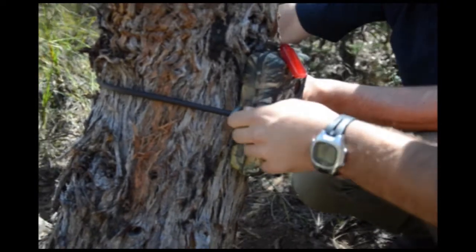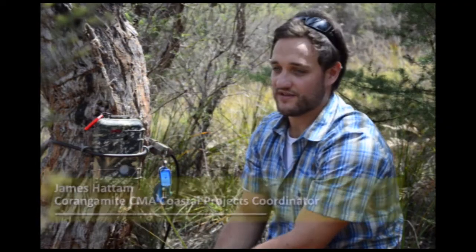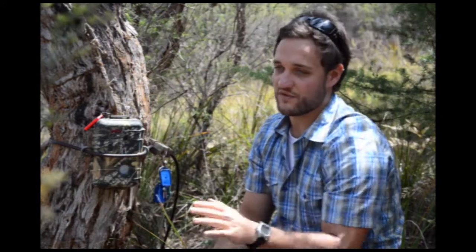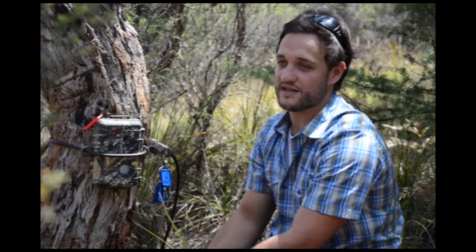Remote sensing cameras are basically, as the name says, cameras that we put out in remote locations and leave there for a period of time to get images of what might be moving in front of those cameras. The camera has a simple sensor linked to it, and as something moves in front of the sensor the camera triggers and takes a photo. It's a good way that we can see what's going on at that site when we can't always be there.